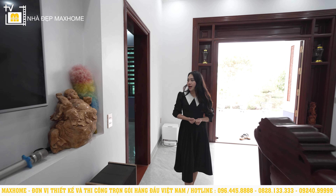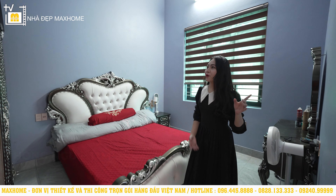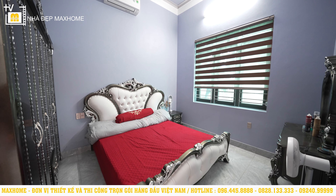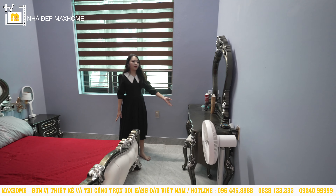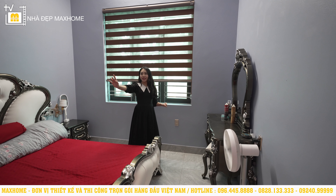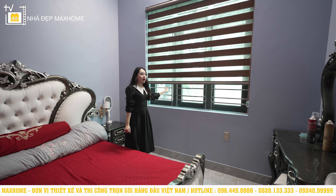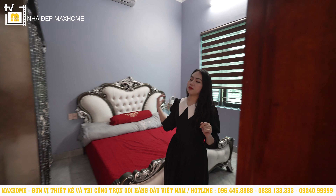Căn nhà có tổng cộng 3 phòng ngủ. Phòng ngủ đầu tiên có diện tích 12m², được thiết kế theo phong cách tân cổ hoàn toàn. Có một chiếc giường vô cùng lớn, tủ đầu giường, bộ bàn trang điểm, tất cả đồng nhất về họa tiết hoa văn như một bộ. Phía bên kia là tủ quần áo khoảng 5 cánh rất lớn. Trong phòng có một ô cửa sổ lớn hướng ra mặt tiền cùng tấm dèm cầu bồng để điều chỉnh ánh sáng.